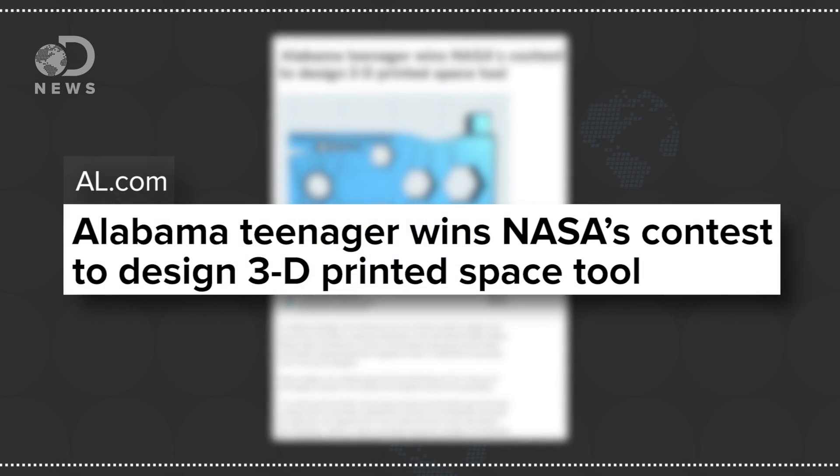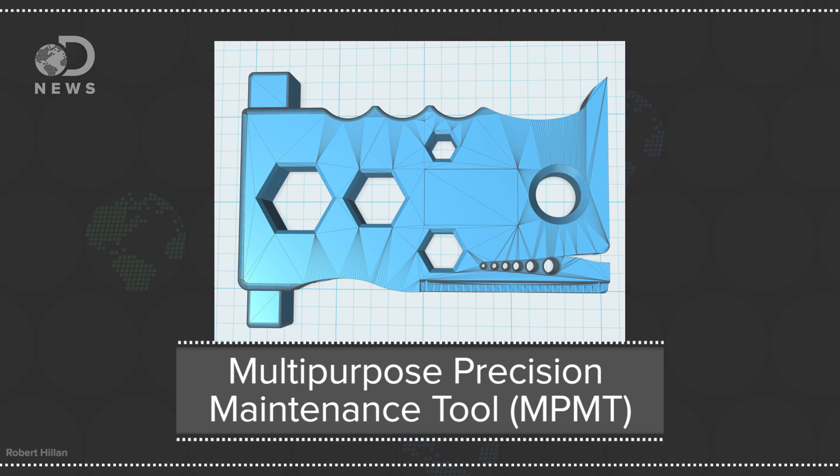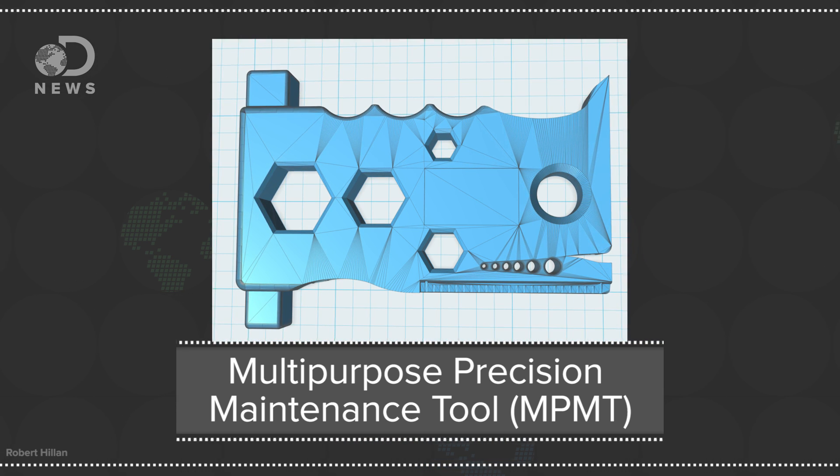Way back in January, Robert Hillen, an Alabama senior, won the Future Engineers 3D Printing in Space Tool Challenge by creating an astronaut multi-tool that could be printed up on the International Space Station's new 3D printer. The multi-purpose precision maintenance tool has wrenches, wire cutters, wire gauges, a wire stripper, pry bar, and a precision measuring tool. It even has a spot for a clip or velcro to attach to various surfaces on the station. He named it the MPMT because he knew NASA loved acronyms. Sassy and smart — I love this kid!